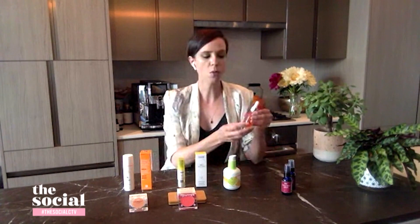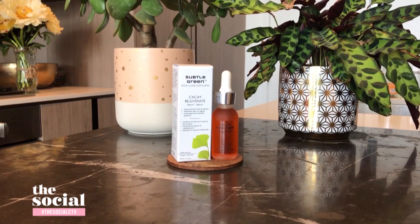There are a lot of serums out there to choose from, but this one is particularly good for the season. This is from Subtle Green — a Montreal-based all-natural beauty brand. This is their new kakai serum, a nighttime serum. The serum itself has about 50% more vitamin E than argan oil, which is super nourishing for the skin.